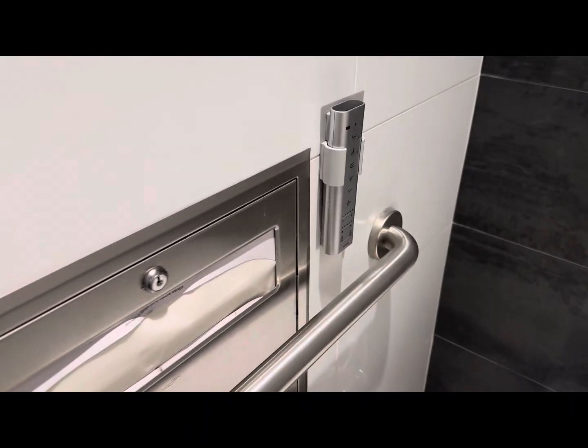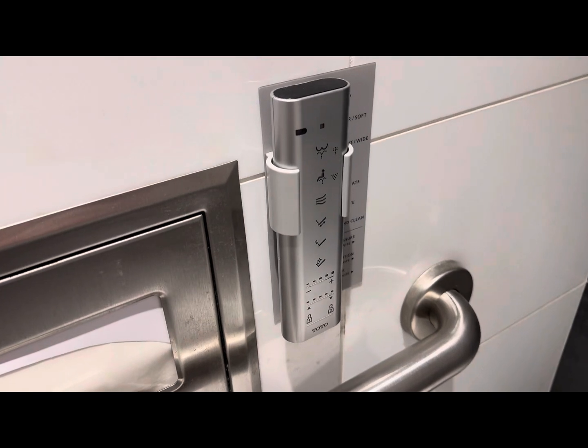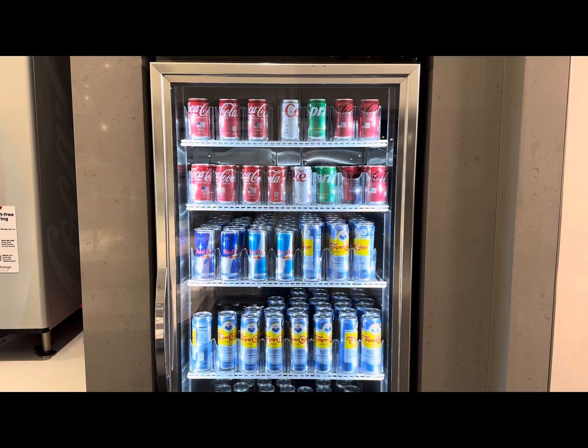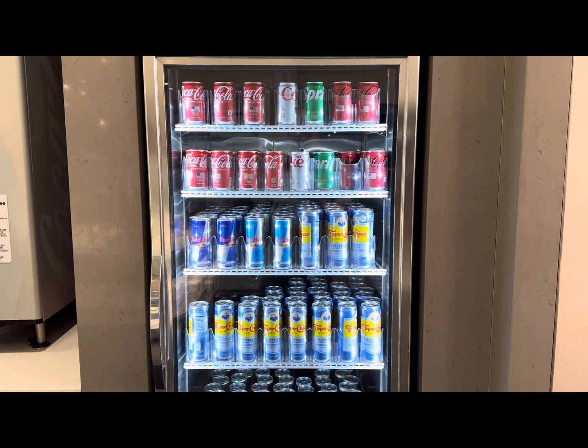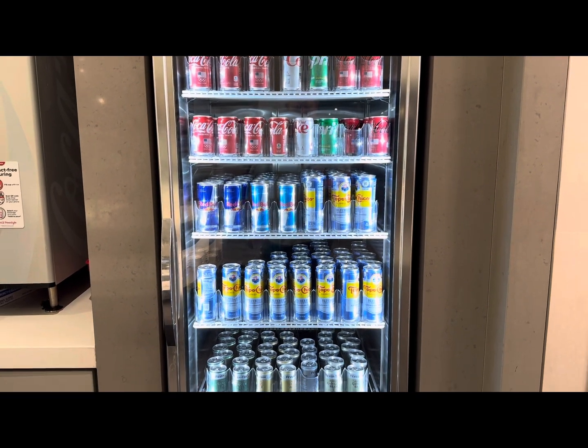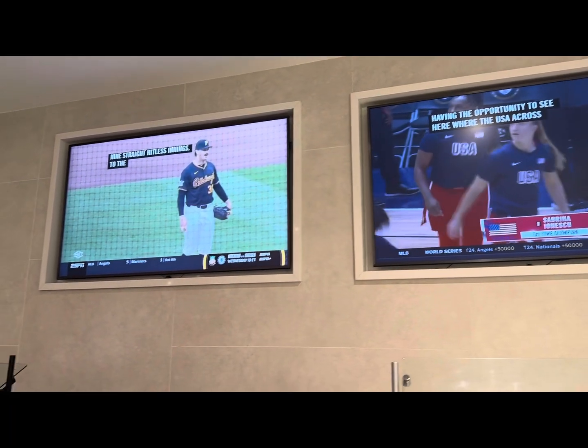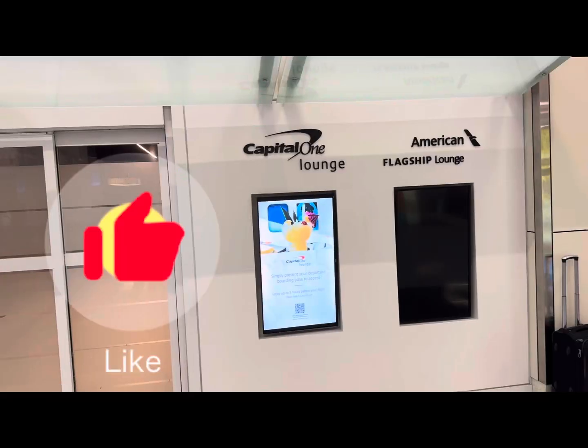The toilets have bidets, something before this trip I'd never seen in a U.S. public restroom. The lounge has a large selection of both non-alcoholic as well as alcoholic drinks. They also have a handful of televisions, all turned to sports.